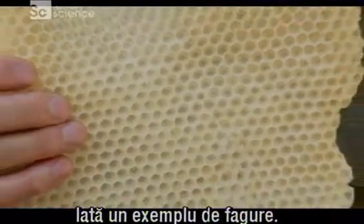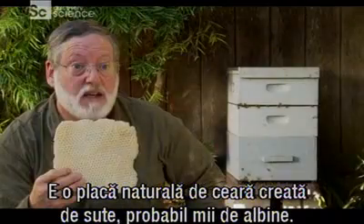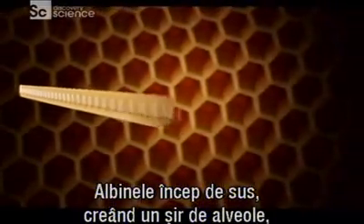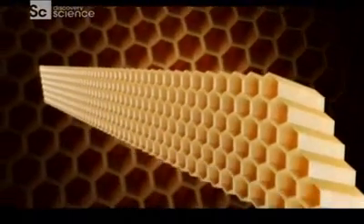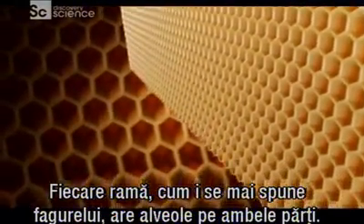Here's an example of bee honeycomb. This is a natural paddle of beeswax that was created by hundreds, probably thousands of bees. Bees start at the top, creating a row of cells, then move downward. Each paddle, as the honeycomb is also called, has cells on both sides.